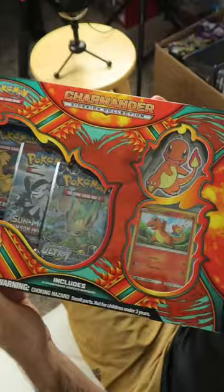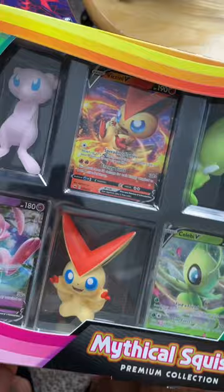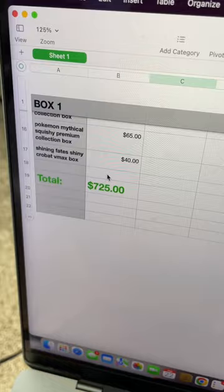I love Pikachu. We've got the Charmander box, the Mythical Squishy collection — I actually want to keep this one. The first box comes out to a total of $725.